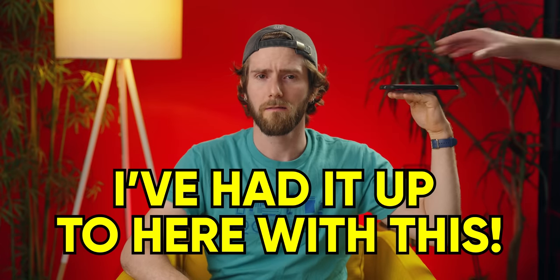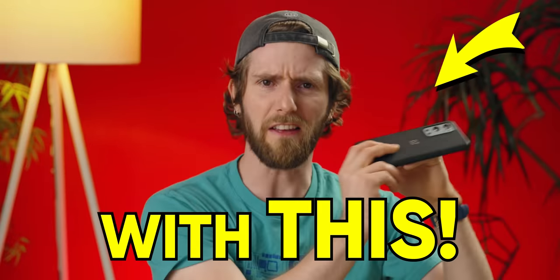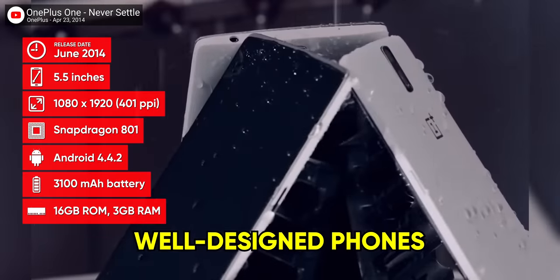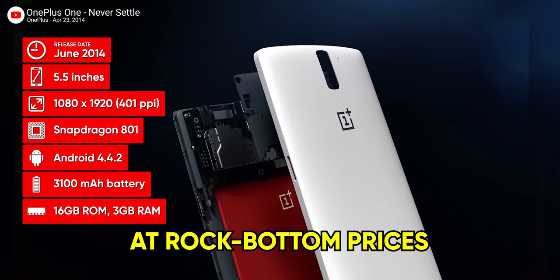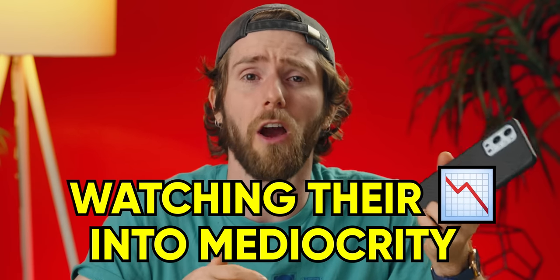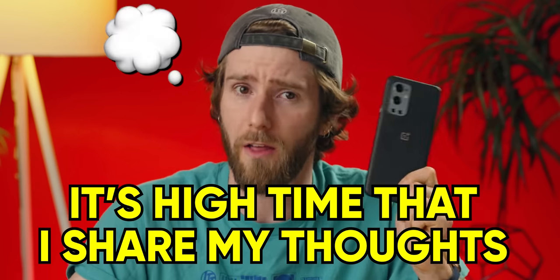I've had it up to here with this. Being old enough to remember when OnePlus stood for well-designed phones with clean software at rock bottom prices, it's been painful for me watching their slow descent into mediocrity. And it's high time that I share my thoughts.